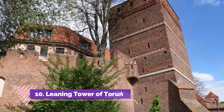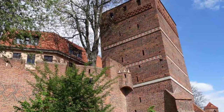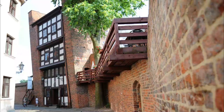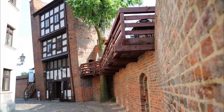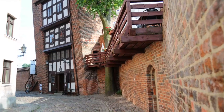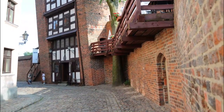Leaning Tower of Toruń. Made of red brick in the late 13th century, the building has a 1.46-metre tilt away from the river, causing it to hang over the street below. Now hosting a tavern, the Leaning Tower would have started to tilt as soon as it was constructed, as it was built on unstable loamy soil. And as you'd imagine, there are legends around the building.